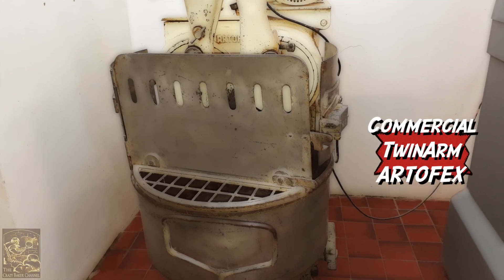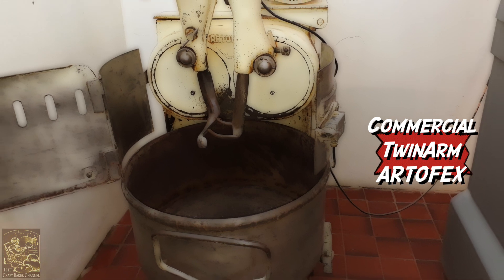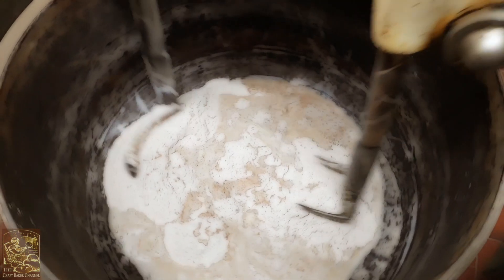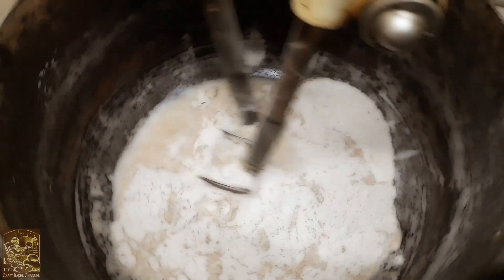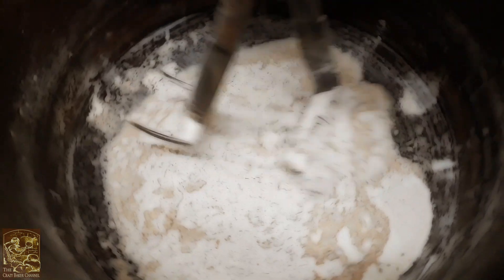Hi folks, I'm showing you one of my oldest machines in the bakery next to my oven. This is called an Artifex and it holds two bags of flour in old money. They used to be two 70 pound bags, but today that's equivalent to like four 16 kilogram bags.